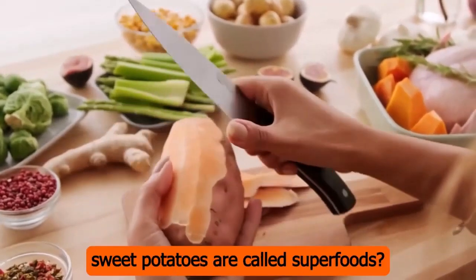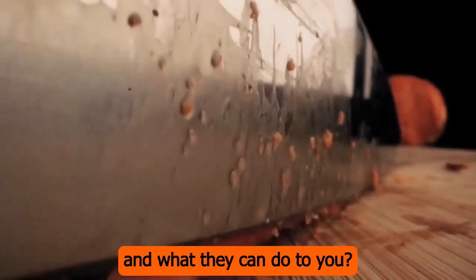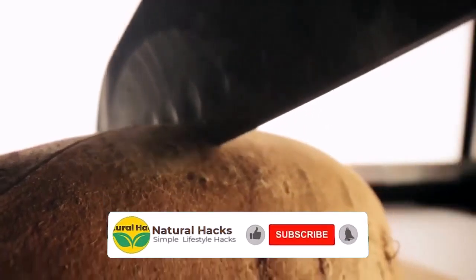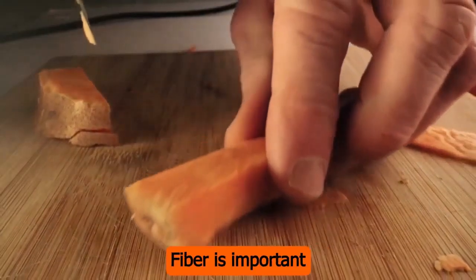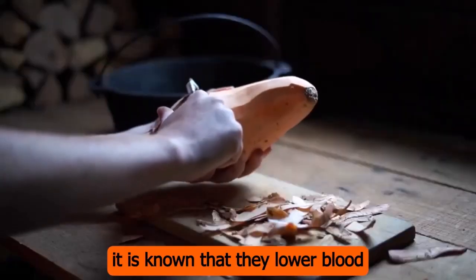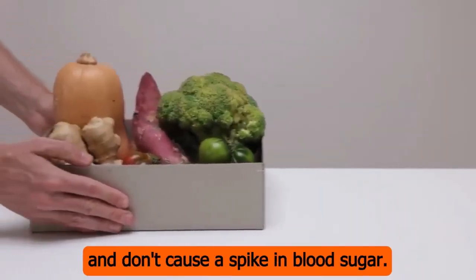Have you ever wondered why sweet potatoes are called superfoods? Do you know what sweet potatoes can do for your health? If not, you're in for a nice surprise. In this video, we'll talk about the best things and side effects of sweet potatoes. Number 1: sweet potatoes have a lot of vitamins, minerals, and fiber — there are about 4 grams of fiber in a medium-sized sweet potato, which is about 16% of the daily recommended amount. Fiber is important for a healthy digestive system and to keep you from getting constipated. Number 2: it is known that they lower blood sugar and make insulin work better — complex carbohydrates in sweet potatoes are broken down slowly and don't cause a spike in blood sugar. Number 3: one of the best things about sweet potatoes is that they have a lot of beta-carotene, an antioxidant that helps vitamin A get made and has been shown to help prevent cancer and heart disease.